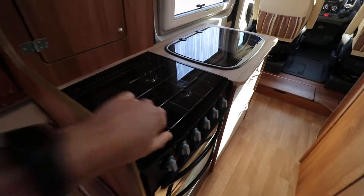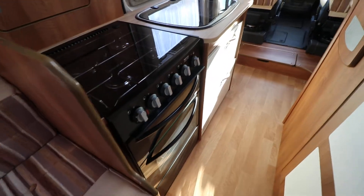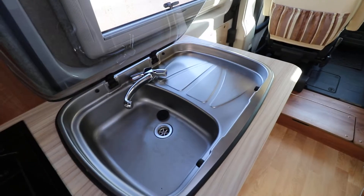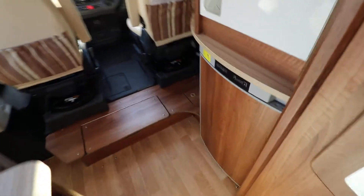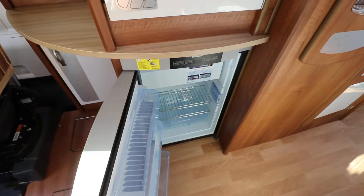The kitchen has a gas and mains hob. Above that there is a full oven and grill, and then we have a sink and drainer. This motorhome also has a Freeway fridge freezer with a freezer section at the top.